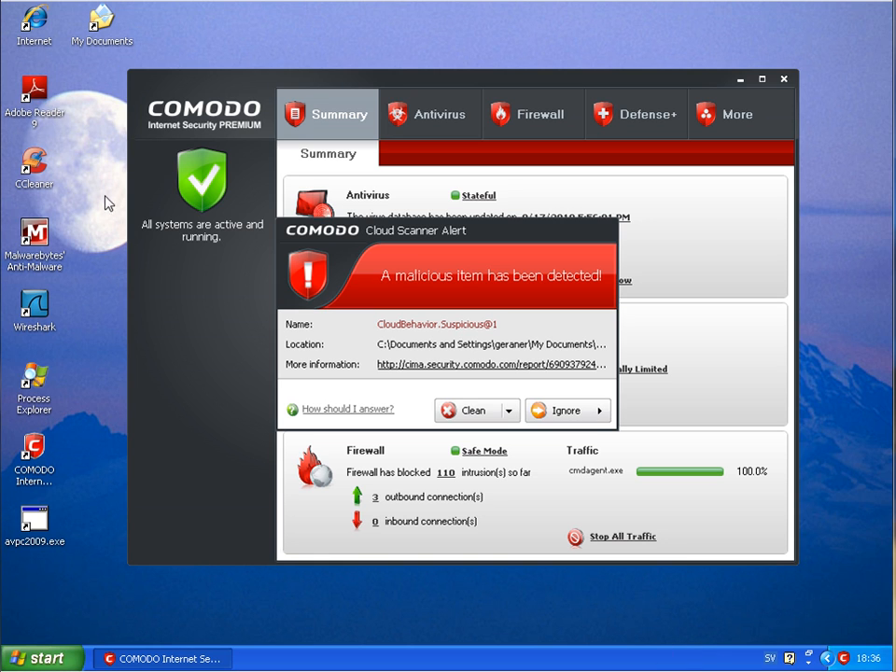Welcome back to part 3 of my video comparing Norton Internet Security 2011 against Komodo Internet Security 2011.